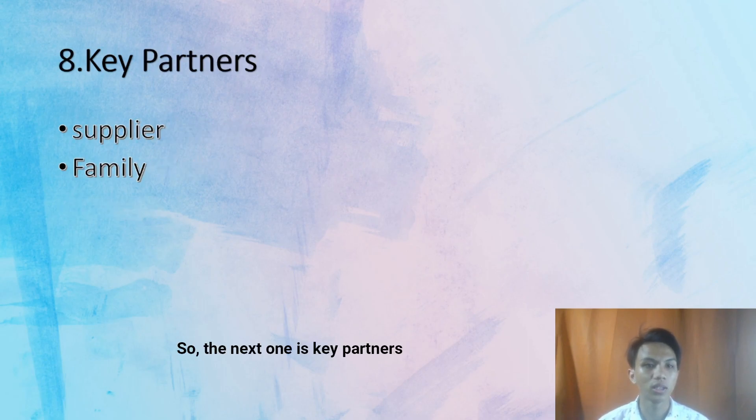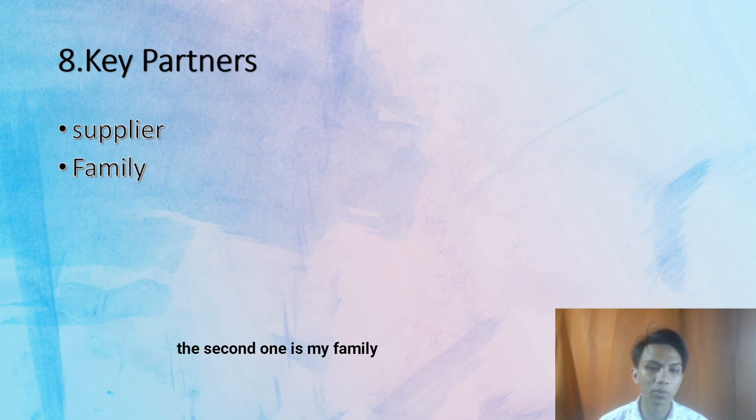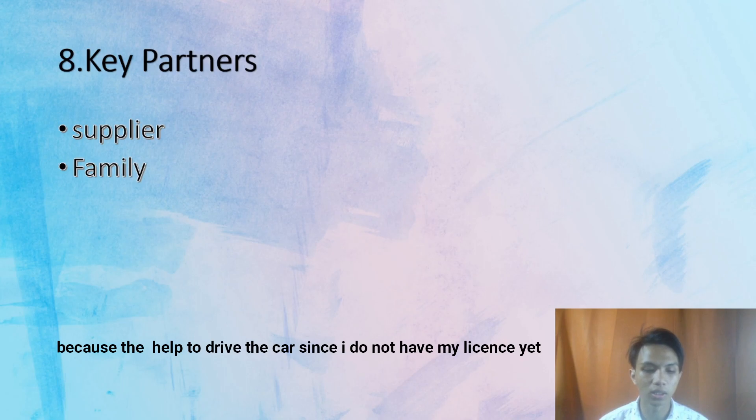The next one is key partners — these are the things that help me. First is the supplier, because I need to get the Kropok Amplang from them. The second one is my family, because they help me drive the car since I don't have my license yet.